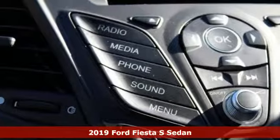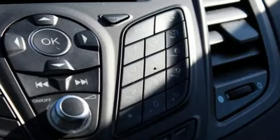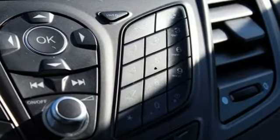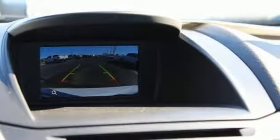A great vehicle is comprised of great features like these: streaming audio, wireless phone connectivity, air conditioning, smartphone wireless charging, manual tilting steering column.